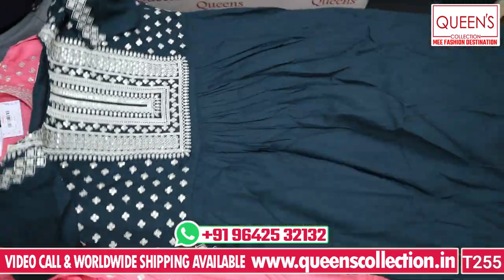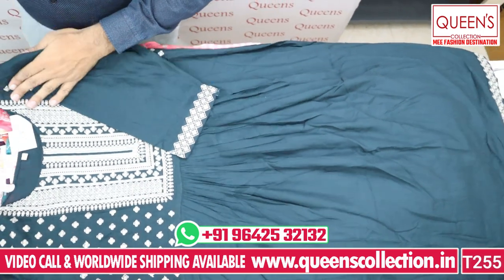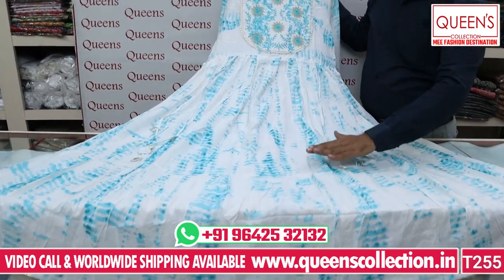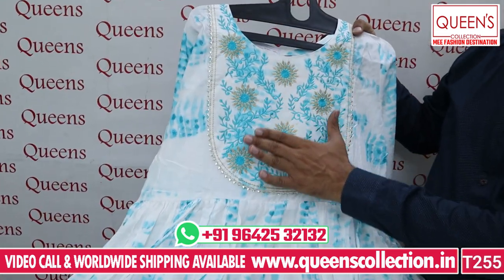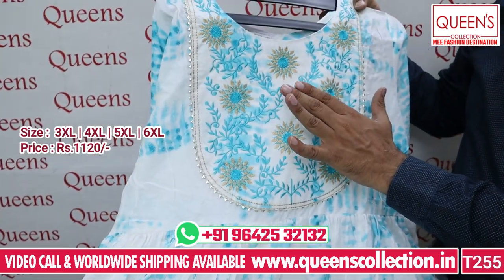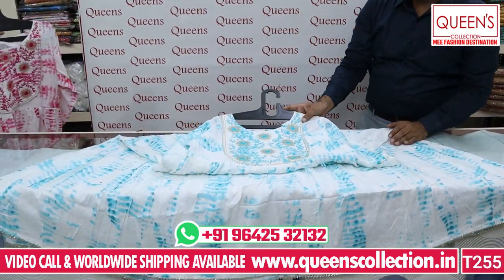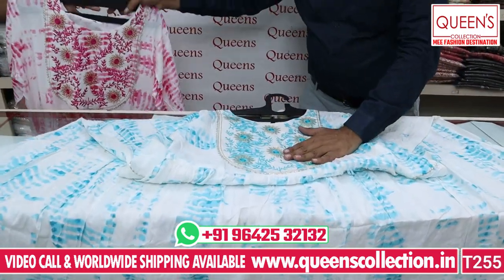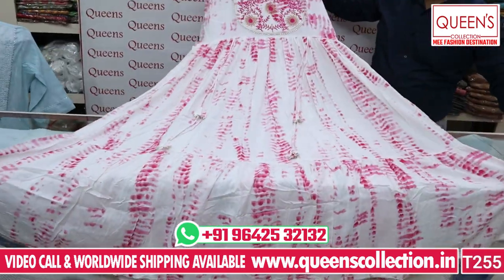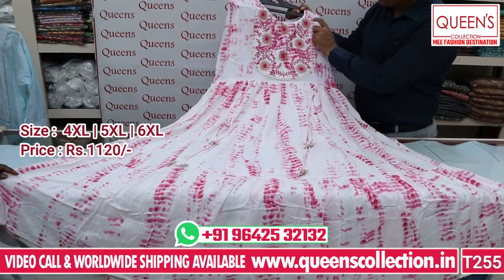If you like this collection, please like this video, share the channel, and subscribe. There are many beautiful varieties of Shibori print. We also have colors to match the same Shibori. The price range is 1120, sizes 3XL, 4XL, 5XL, and 6XL. There are two color combinations — both colors are really lovely — all in the 1120 range.